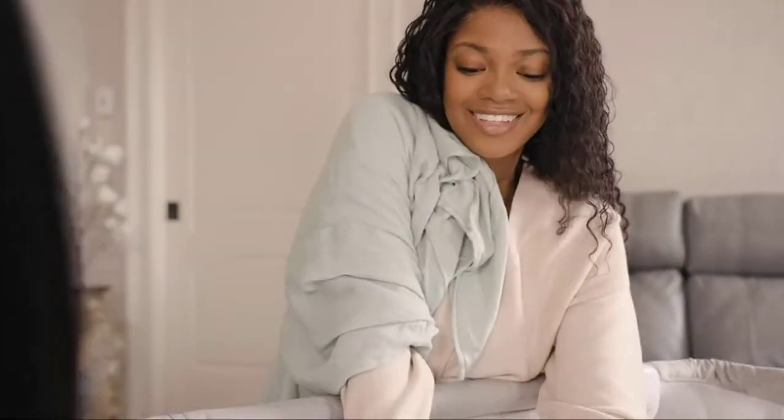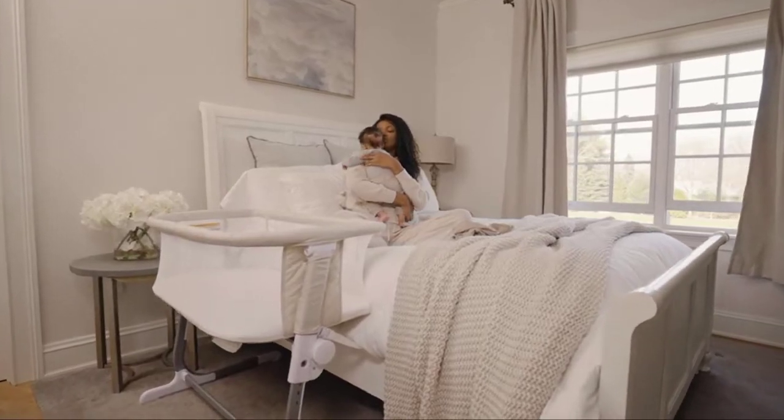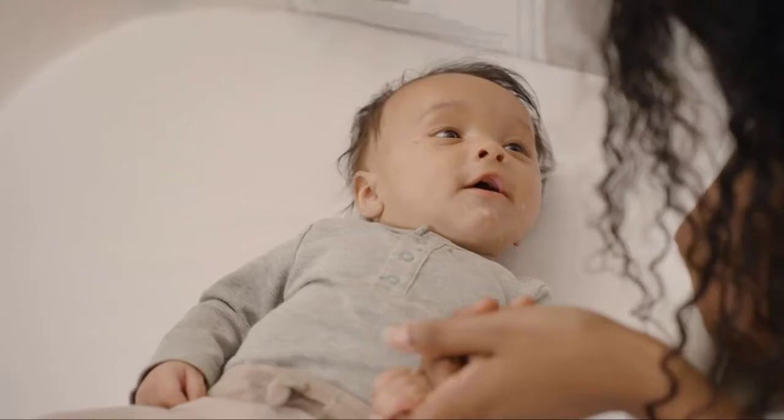Easily lean over to nurse, comfort, or just check on your baby during the night. Delight your little one with the Beside Me Dreamer Bassinet and Bedside Sleeper.